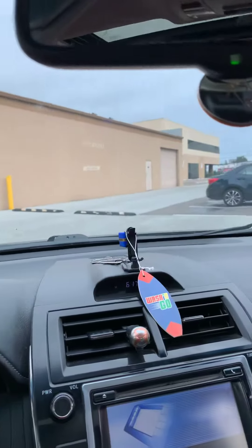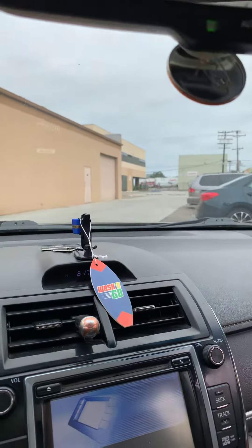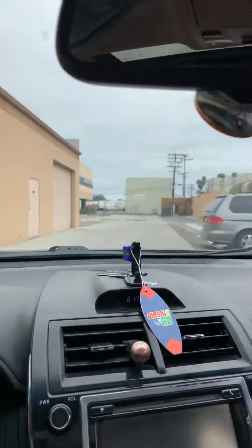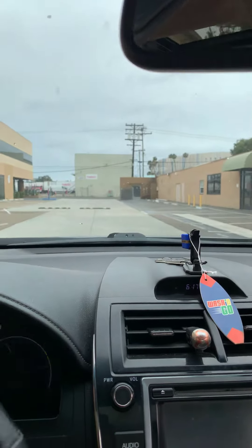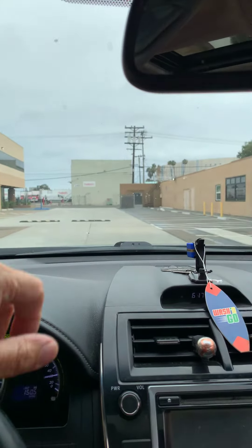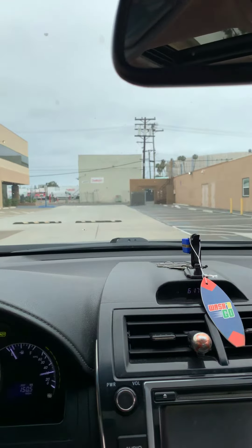That's our entrance that we just came in. We've gone around in a circle and we'll come back around this way, between these buildings, now facing Kurtz Street southbound.